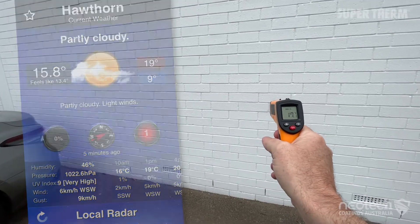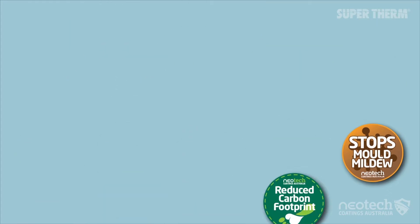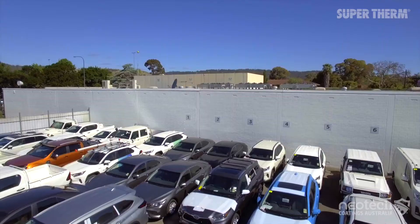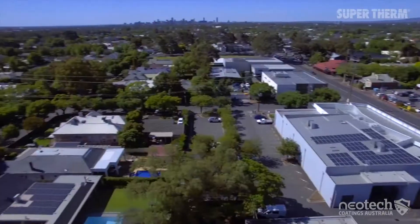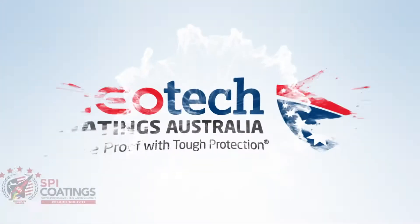An investment in Supertherm will last well over 20 years against the rising threat of heat waves, hot days, and increased sustained heat events. With Supertherm you are future-proofing to protect important assets, staff, and your bottom line for a very long time. Visit neotechcoatings.com for more information about Supertherm that blocks the solar heat.